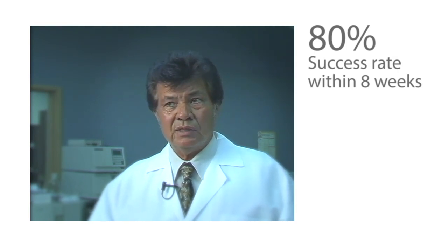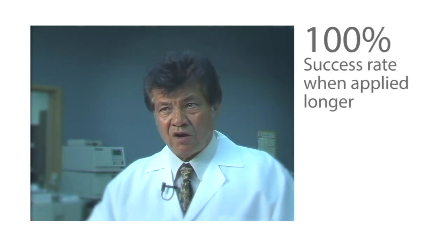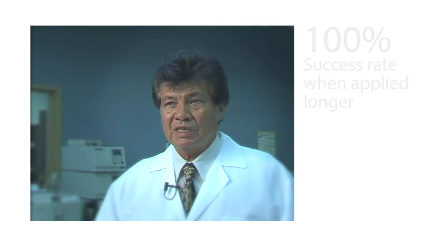So their success rate is very exciting — eight weeks, 80% — and ours have actually gone to 12 to 14 weeks to get 100%. So their studies, had they continued a bit longer, would have had virtually 100% as well.